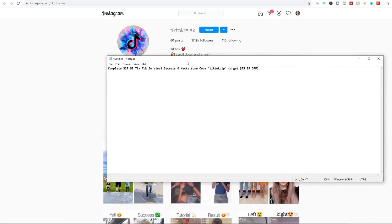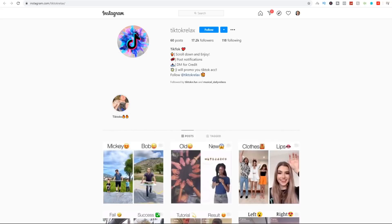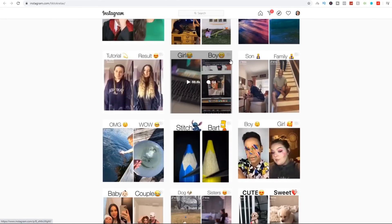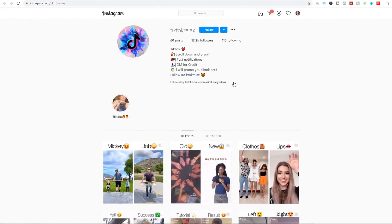You can create a bio like: 'Complete $27.99 TikTok Go Viral Secrets and Hacks — Use code TikTok VIP to get $23.99 off,' and then put your Gumroad link to the landing page in your bio. Remember, we're not creating any of our own content — we're not putting in any of the hard work. As long as you give other creators credit, it's completely ethical to repost on Instagram.